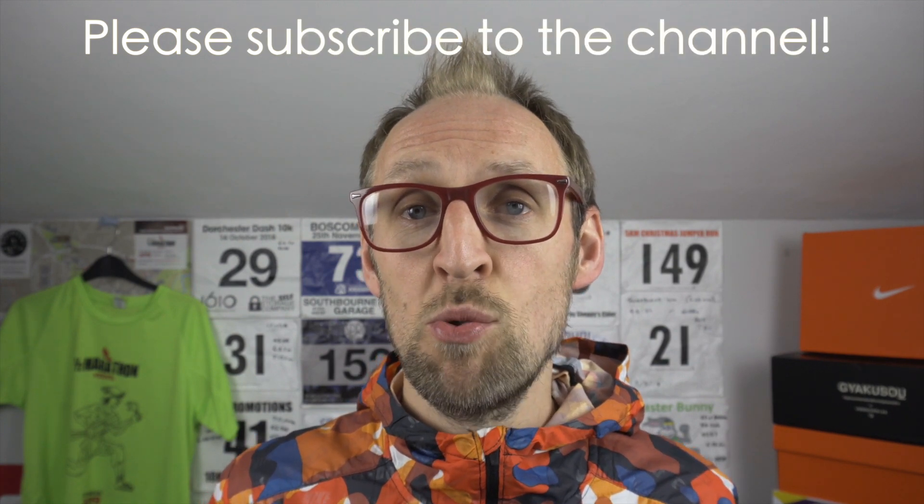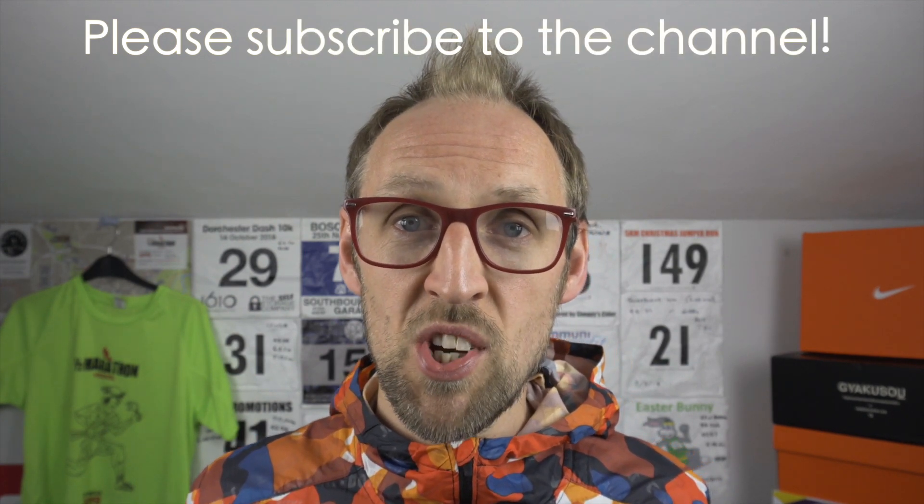Before I go, I'd just like to say thank you to all the new viewers and subscribers to the channel. I'm so glad you're enjoying the videos and the content. Please keep liking, sharing and commenting. My name's Ed Budd and I'll be seeing you.